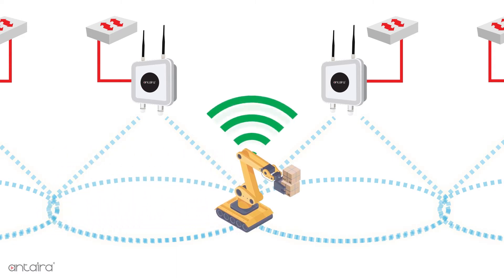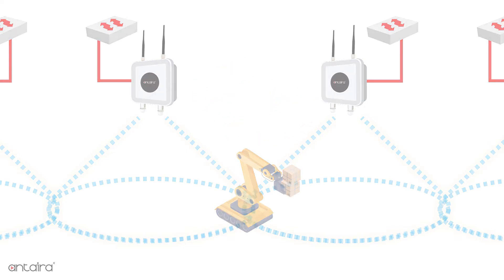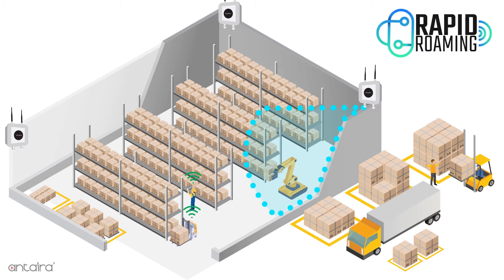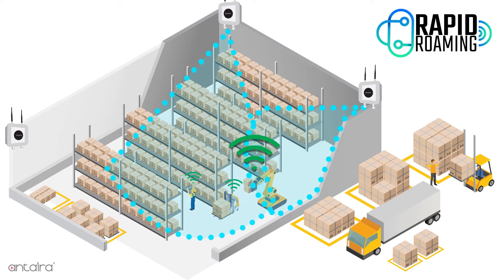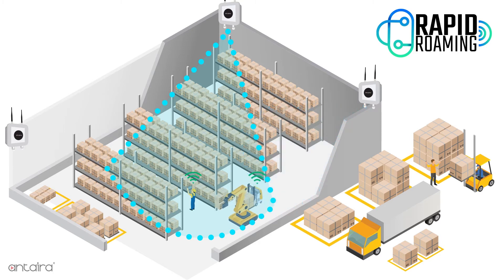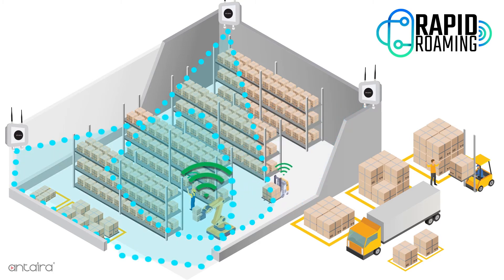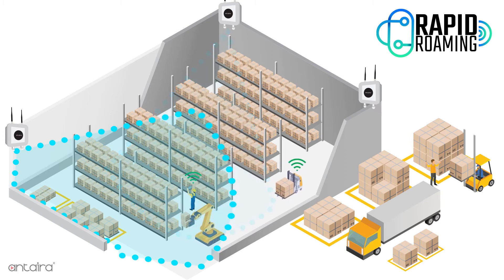This process can take a minute or more. To solve this issue, Entera Technologies developed a proprietary protocol named rapid roaming. Under the rapid roaming protocol, the client radio will monitor the signal strength it receives. If the signal strength gets below a predetermined level, it will rapidly scan the area for an AP with stronger signal strength. If it finds one, it will then associate with the new AP.